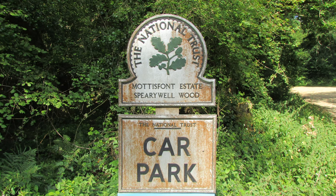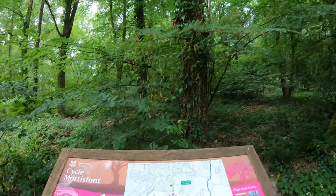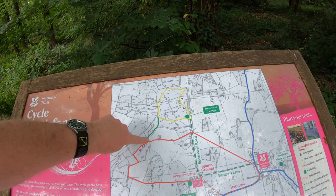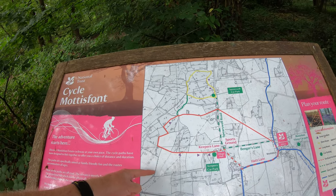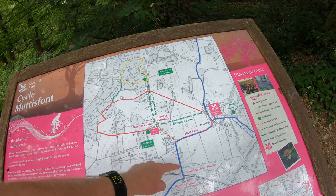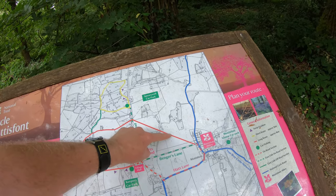I've parked my car at the National Trust car park at Spearywell — I think that's how you pronounce it. Fortunately there's a map in the car park, so let me show you where we're going. We're going into some woods, then following a track, crossing a field heading south, underneath the railway line to have a look at the river, then along a track across meadows, across the railway line again, across the road, another path across fields, a look at Mottisfont, and finally back to the car park.